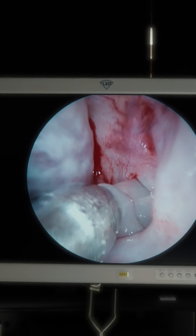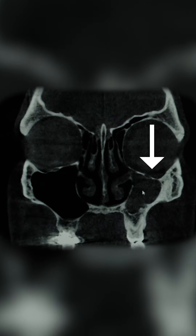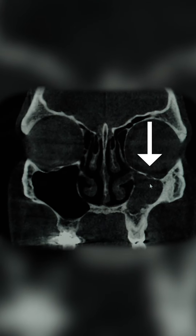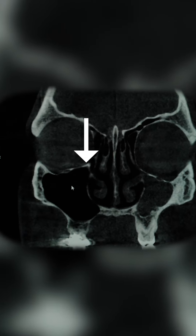What you notice immediately is the difference between the maxillary sinus on the right and on the left. You can see the one on the left is much smaller, it's contracted, and it's filled with this gray intermediate signal which you don't see on the other side.